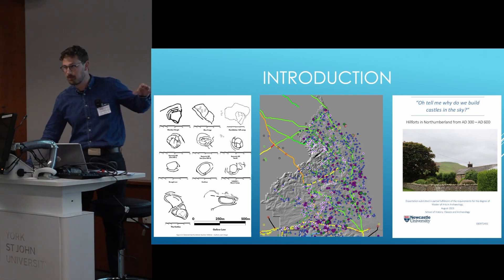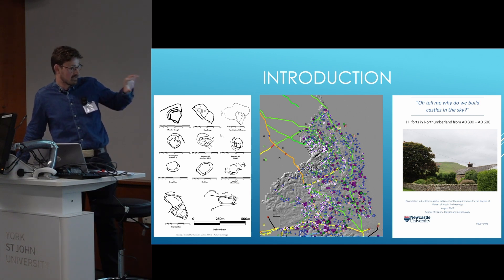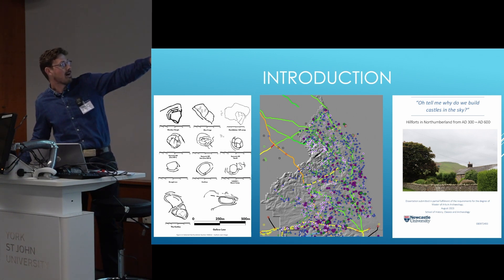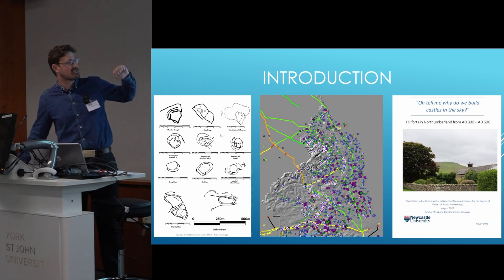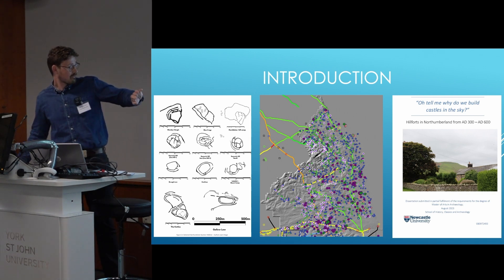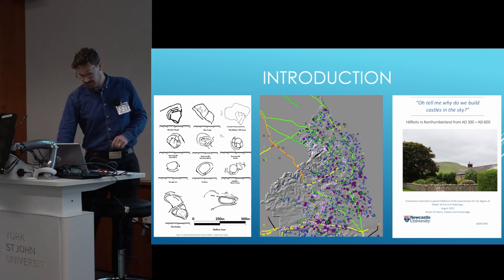To give you an idea of the colors, because that'll come back again later: green is Iron Age, blue is medieval. If you've got a white circle around it, it's Roman, and the ones with the black dot in the center are PAS finds. The pink color is early medieval and the golden ones are Bronze Age.